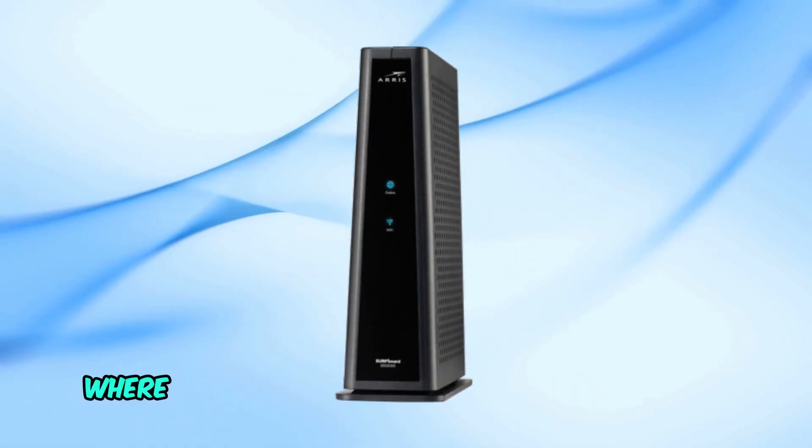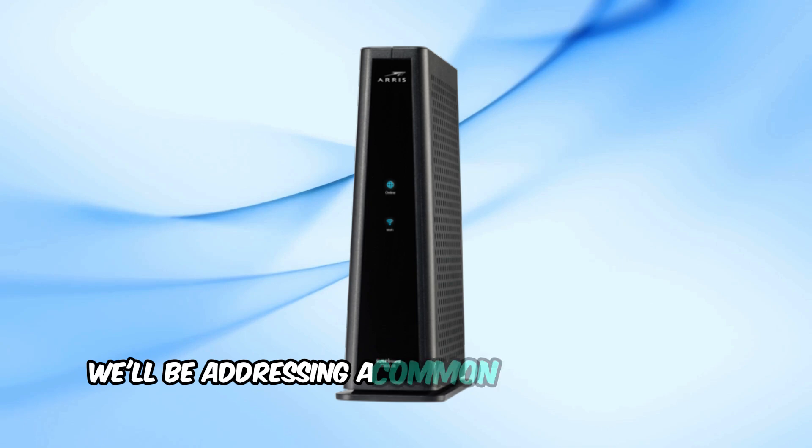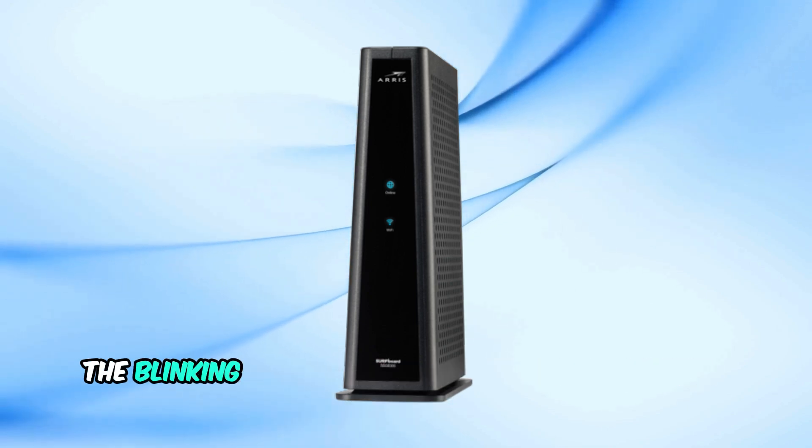Welcome back to our channel, where we provide quick and easy tech solutions. Today, we'll be addressing a common issue with AERIS modems: the blinking blue light.